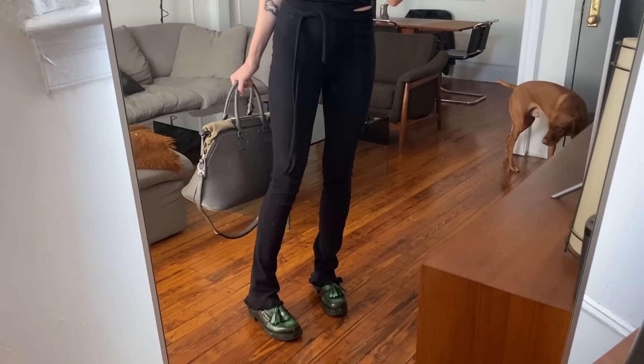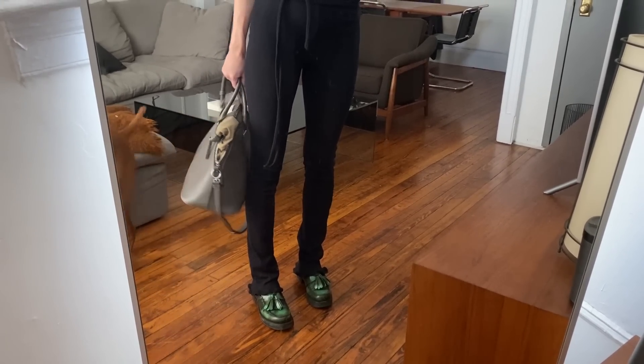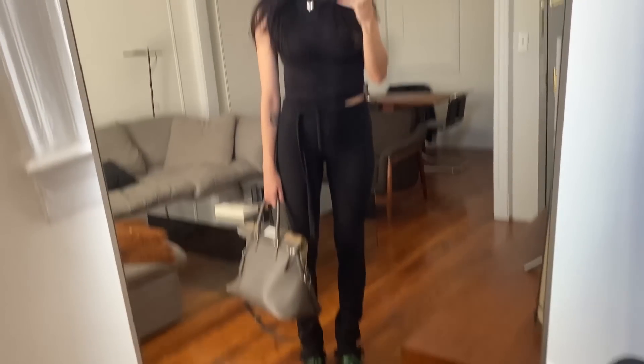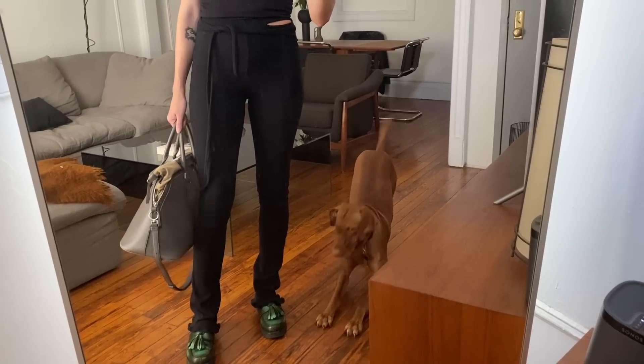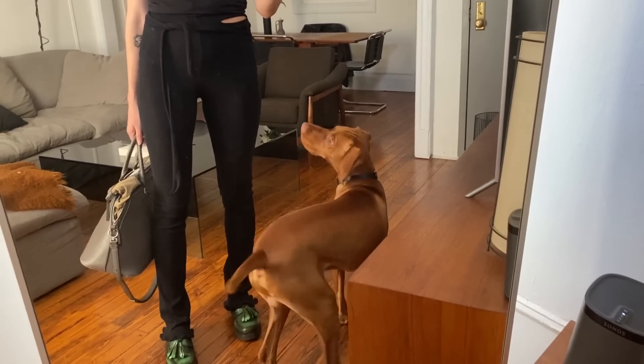Alternatively with the pants, you could style them super casually. I'm wearing them with the same Rick Owens one-shoulder top, but instead of my Tabbies I'm wearing my go-to green Prada loafers and the Margiela 5AC tote, plus the Balenciaga frames and my everyday jewelry. I think this is really perfect for just running errands, walking the dog, getting lunch or coffee. This outfit is so comfy.